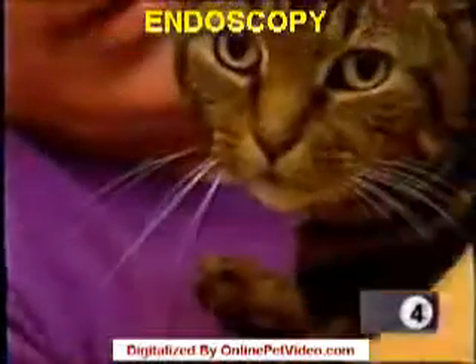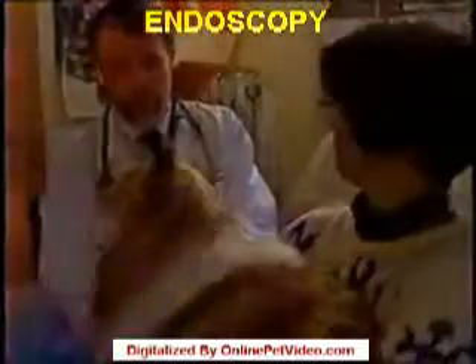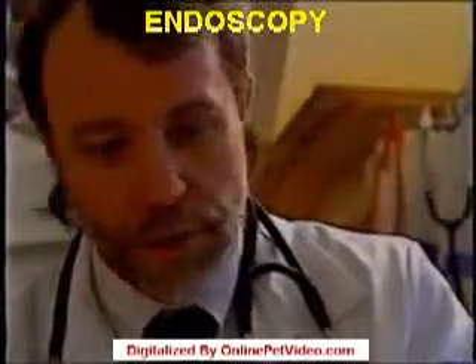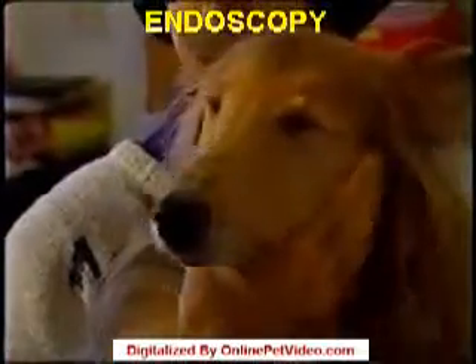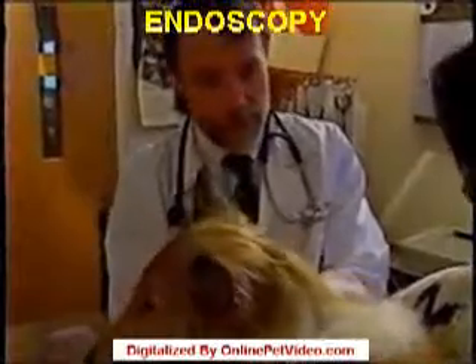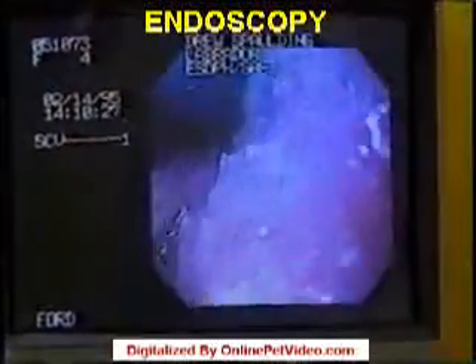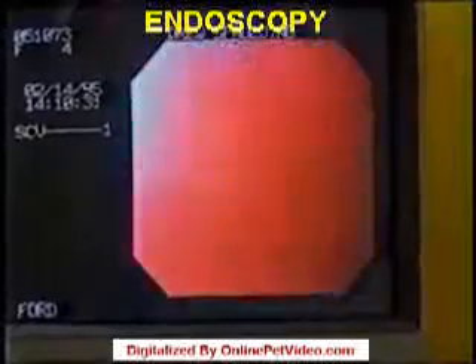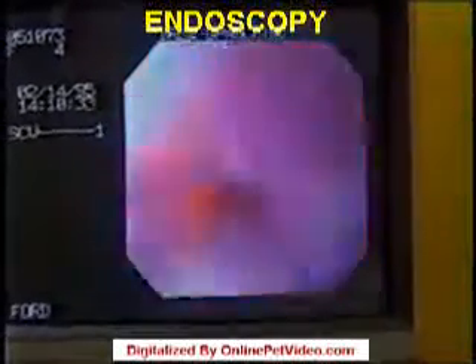Because a sick dog or cat can't verbalize their symptoms, making a diagnosis requires some effort on the part of the owner and the veterinarian. The owner describes the signs, the veterinarian interprets them. For some problems, there can be a very real advantage gained by actually looking inside the patient.